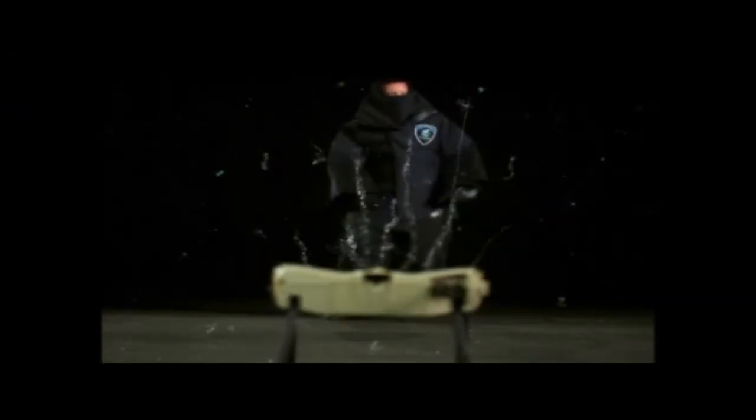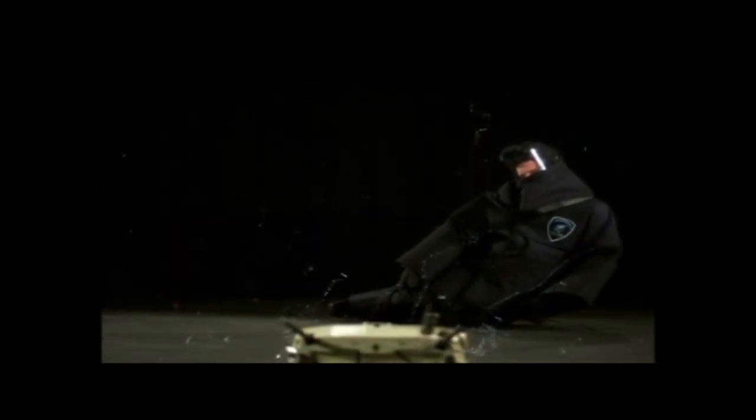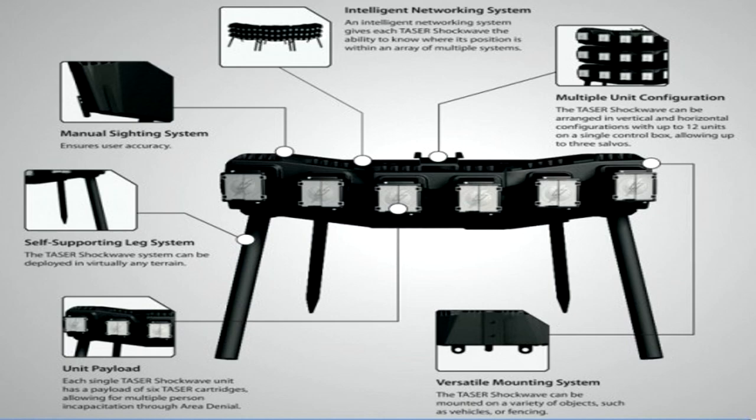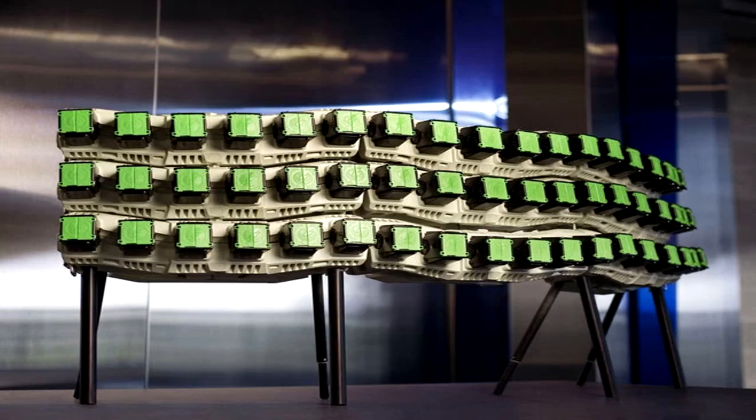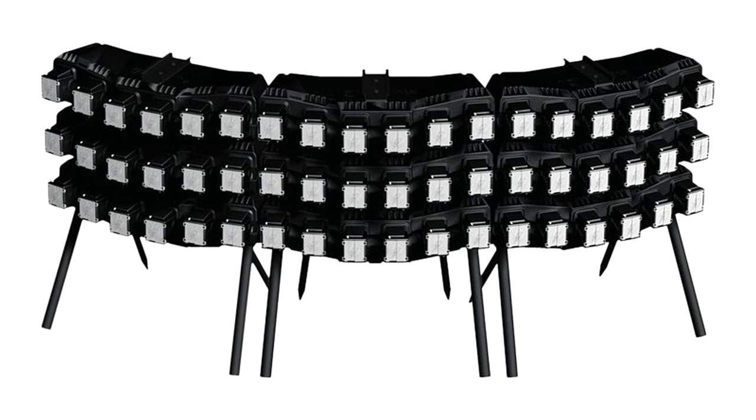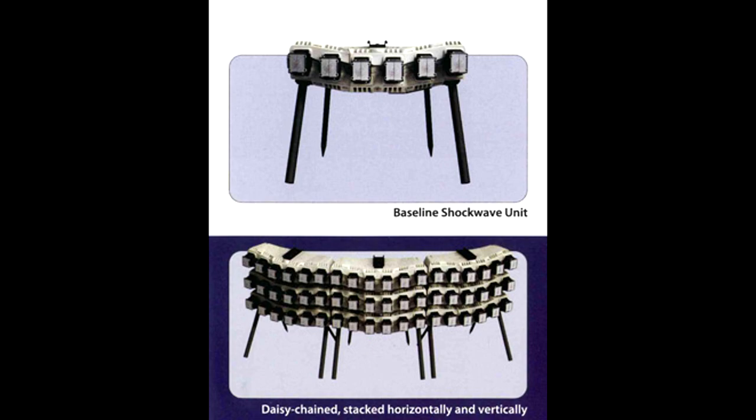Designed to instantly incapacitate multiple personnel in a violent crowd or riot situation, the modularity of the system allows multiple Shockwave units to be stacked together vertically to allow for multiple salvos over a reduced area, or horizontally to cover a larger area. Area coverage can also be increased by daisy chaining the units together.